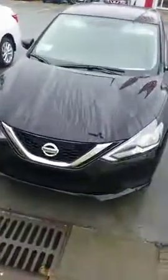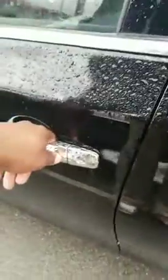Black in color. Has your keyless entry. It's a SV trim package.